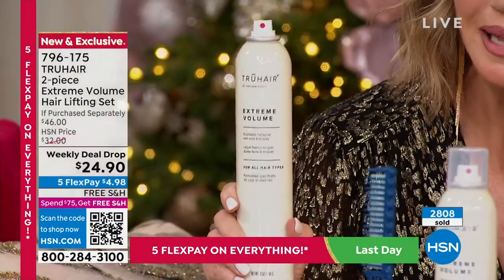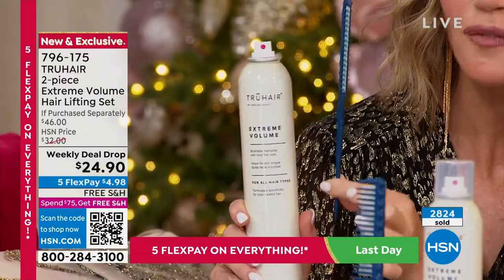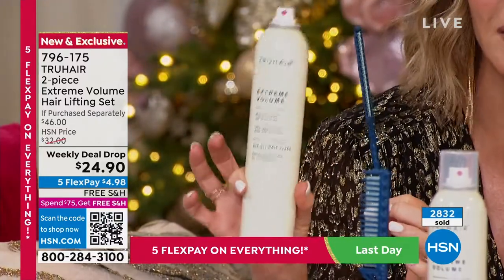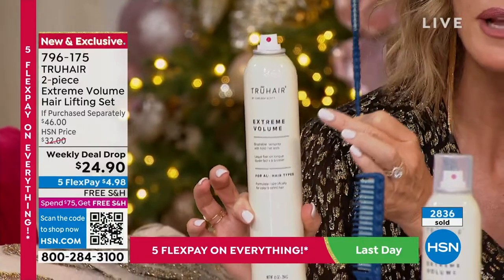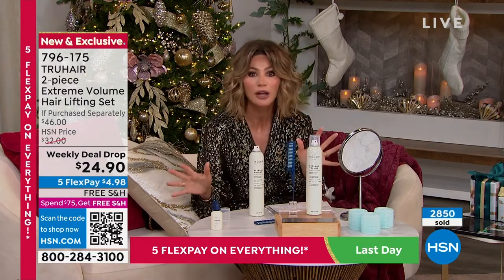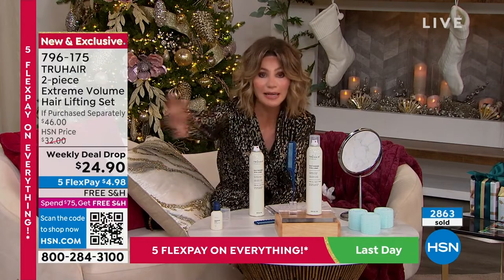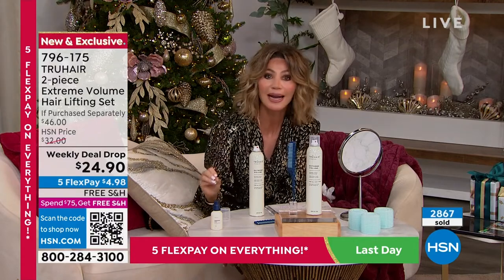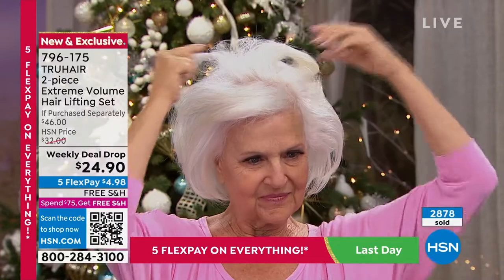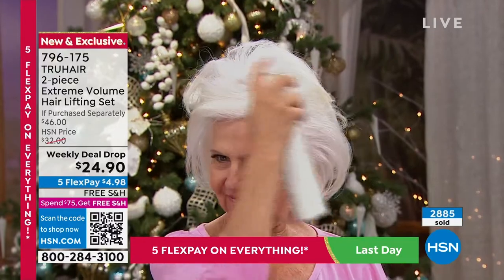Today you're getting the amazing number one best-selling hairspray and also the teasing comb — that's a $14 value. The hairspray alone is $32, a jumbo massive size with extreme volume, buildable hold, and you can brush it out. It's all free shipping and under five dollars. Chelsea Scott, the founder of True Hair, owned many salons and created this product because she couldn't find the right hairspray. It holds the way you want, gives the volume you want, and attaches to each strand making it thicker and fuller.